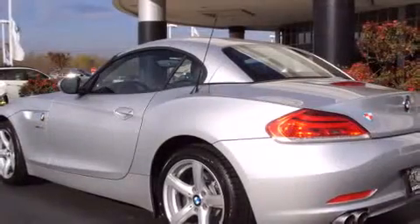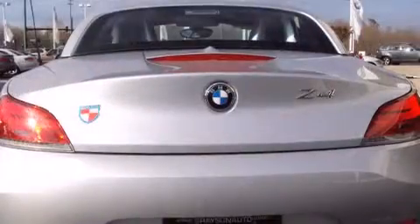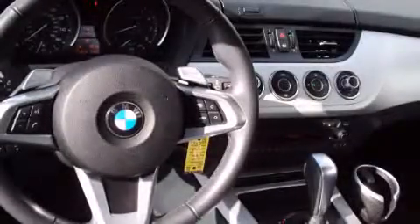BMW made sure to keep road handling and sportiness at the top of its priority list. Smooth gear shifts are achieved thanks to the 3.0-liter, six-cylinder engine, and for added security, Dynamic Stability Control supplements the drivetrain.